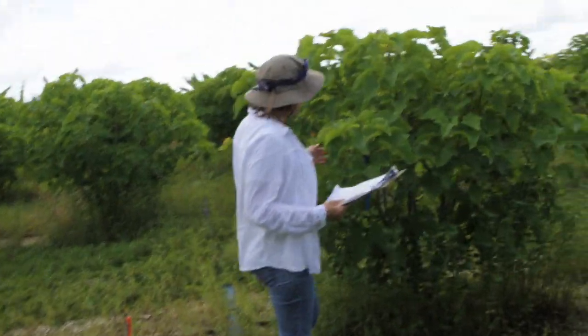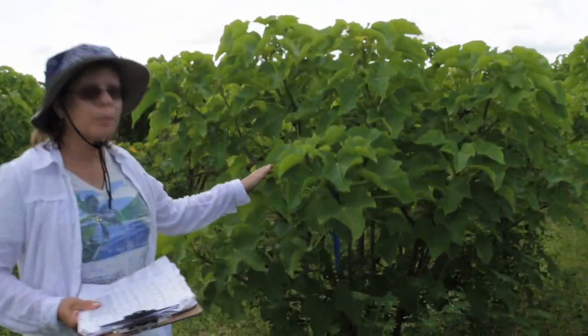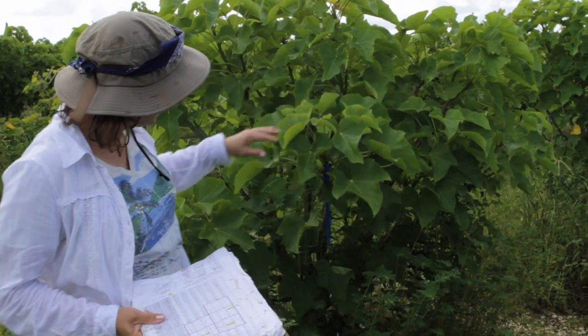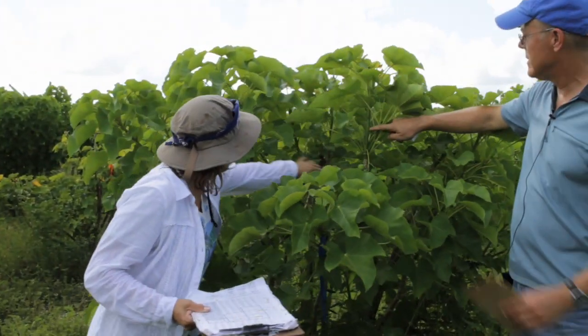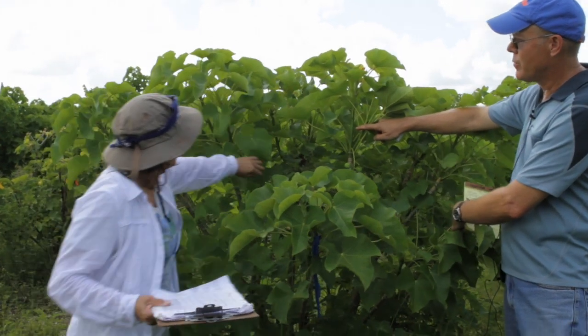This one is our early prune — pruned back in April. You can see some of these branches, and you can see there is some fruit production occurring. That was the result of the branch pruning.